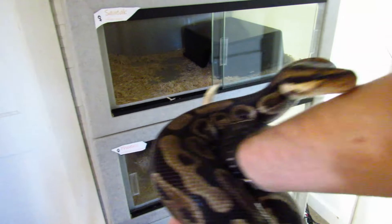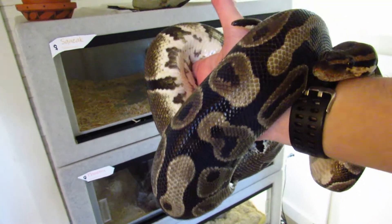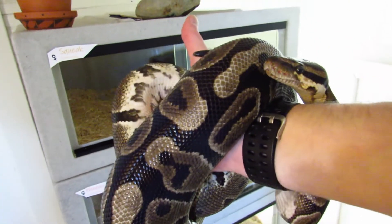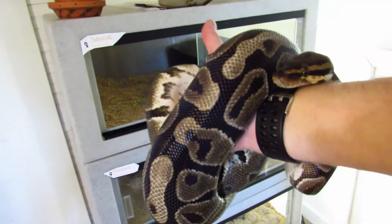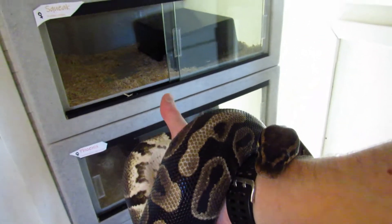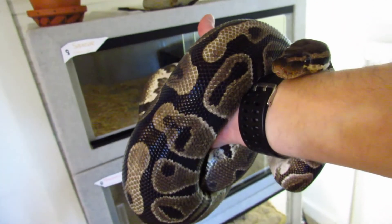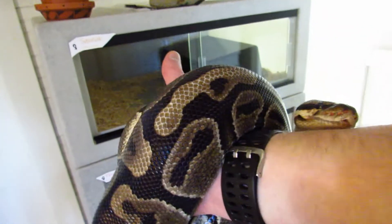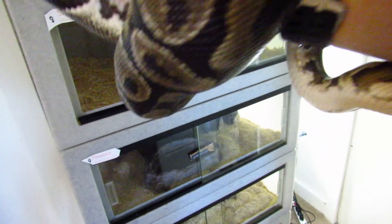This is Squeak. She was the rescue ball python who I've featured in previous content on my YouTube channel. When she came to us, she was tiny, she was starving, she was stunted. And now she's quite large and she's put on some impressive weight. She looks fantastic. She's not quite as big as I personally think an adult ball python of her age should be — she's going to be turning 11 this year — but considering her past and where she came from, I'm just so happy. This is one of our most successful rehabilitation attempts.